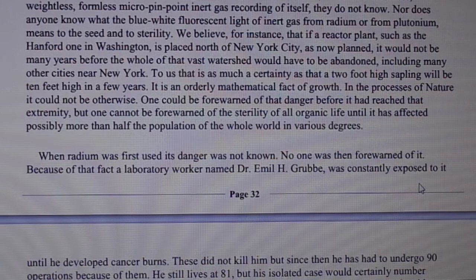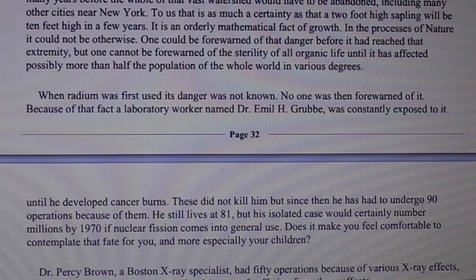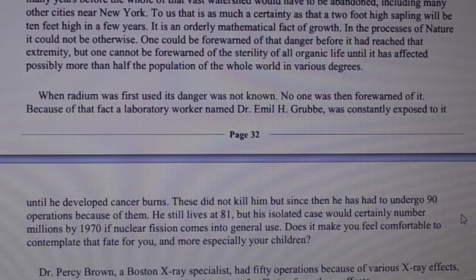When radium was first used, its danger was not known. No one was then forewarned of it. Because of that fact, a laboratory worker named Dr. Emile Grubb was constantly exposed to it until he developed cancer burns. These did not kill him, but since then he has had to undergo 90 operations because of them. He still lives at 81. But his isolated case would certainly number millions by 1970 if nuclear fission comes into general use. Does it make you feel comfortable to contemplate that fate for you, and more especially your children?